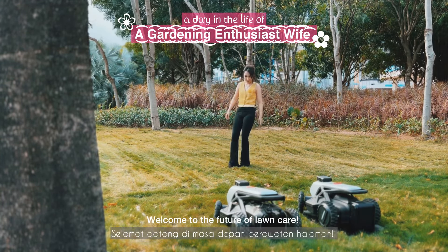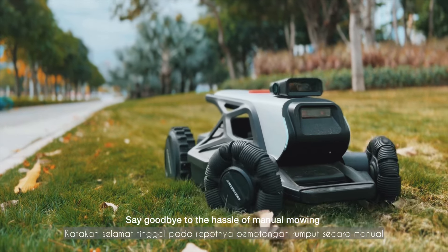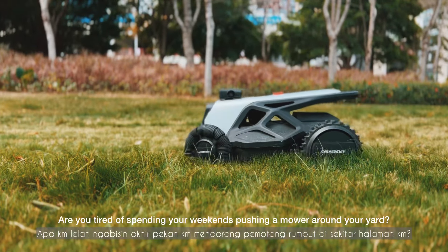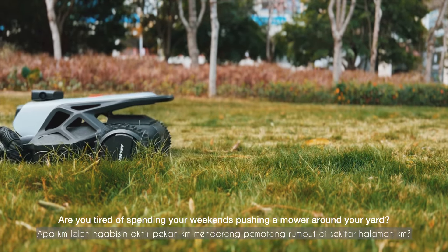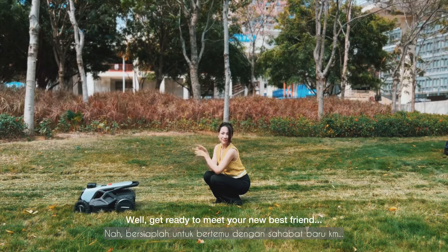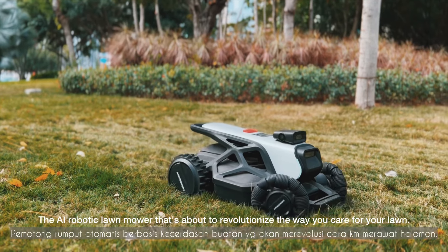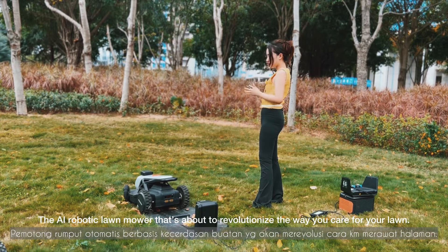Welcome to the future of lawn care. Say goodbye to the hassle of manual mowing and hello to the ultimate in automated lawn maintenance. Are you tired of spending your weekends pushing a mower around your yard? Well, get ready to meet your new best friend, Airseeker Strong — the AI robotic lawnmower that's about to revolutionize the way you care for your lawn.